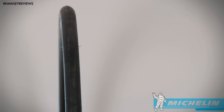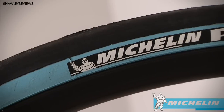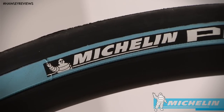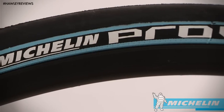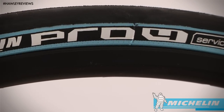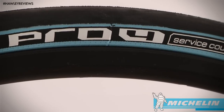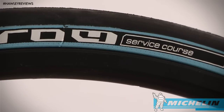The Pro 4 Service Course is a good midway point between their endurance and comp offerings. It is a racier tire with a MotoGP inspired profile that offers up to 16% better cornering traction and features a layer of puncture protection. What really sets the Pro 4s apart from the former Pro 3 is the new silica tread compound, offering 30 to 50% longer tire life. It's a 200 gram tire with 110 TPI, recommended to be run between 87 and 116 PSI.